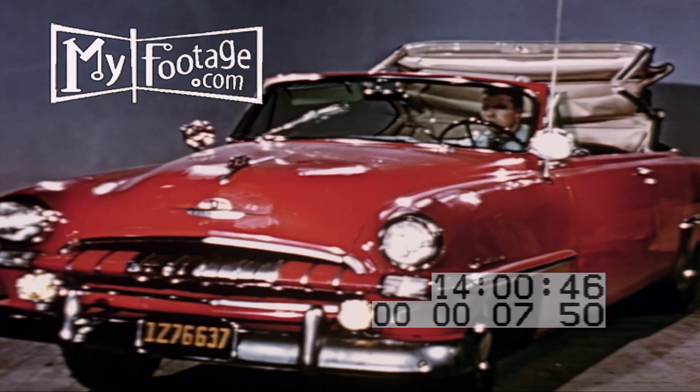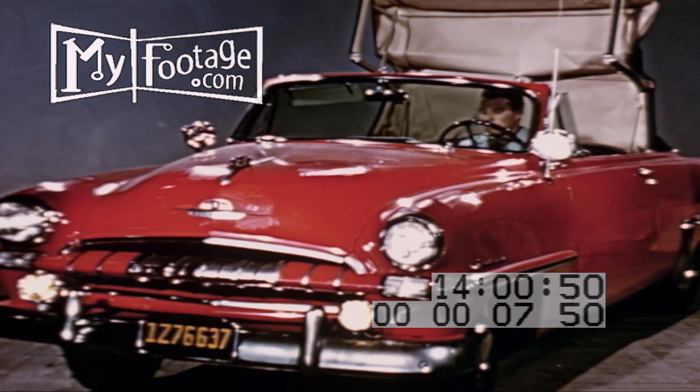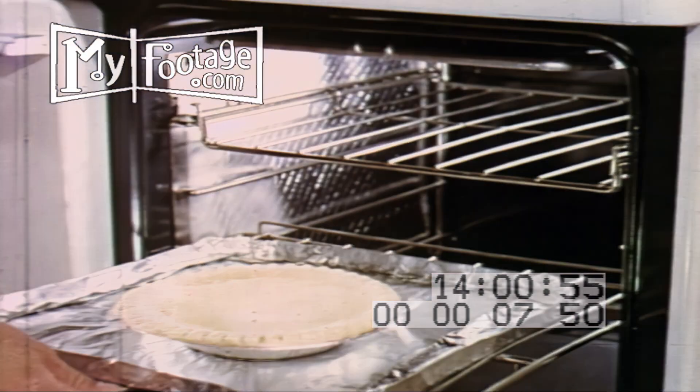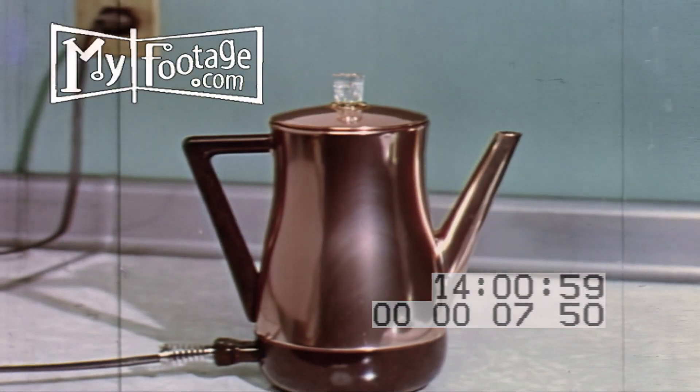More and more new cars draw on the battery for heater fans, window lifts, seat adjusters, overdrives, even air conditioning and power. Corrosion resistant, it helps keep cleaning and maintenance at a minimum.